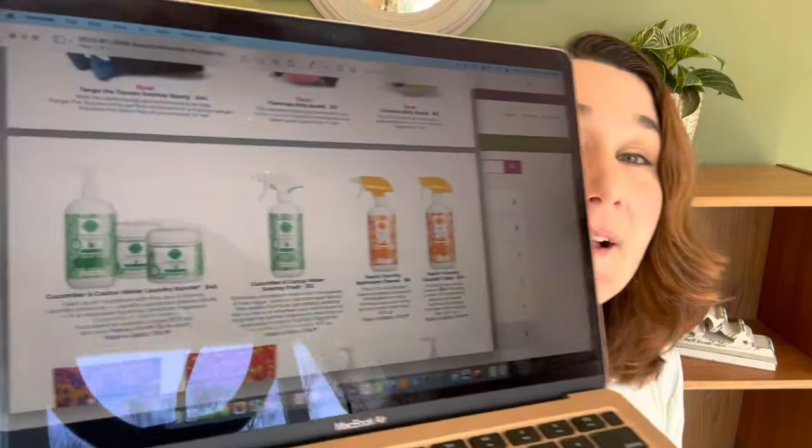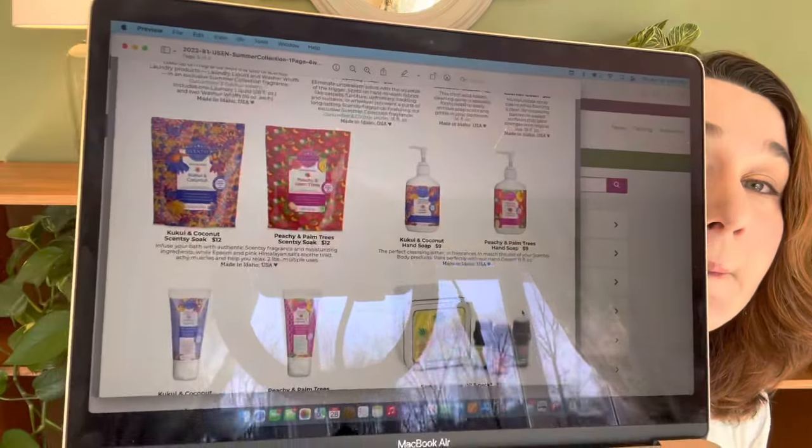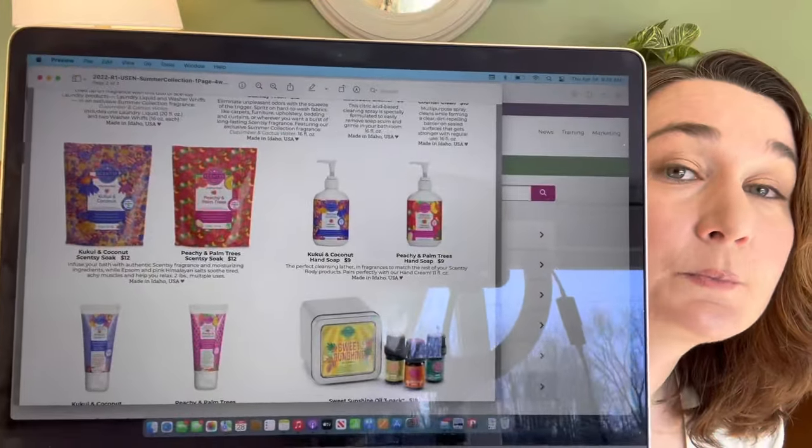Next we have the laundry bundle and cleaning products. We have Cucumber and Cactus Water in the laundry bundle — laundry liquid and washer whiffs — and Cucumber and Cactus in Scentsy Fresh. We have Feelin' Punchy in bathroom cleaner and counter clean. Then the personal products: Kukui and Coconut in Scentsy Soak, Peachy and Palm Trees in Scentsy Soap, Kukui and Coconut in hand soap, Peachy and Palm Trees in hand soap, and both of those scents in the hand cream. We also have an oils bundle.